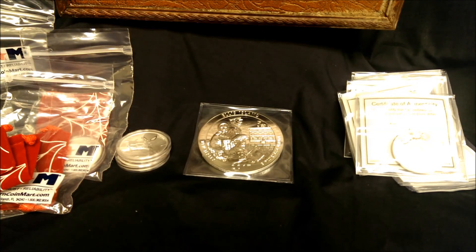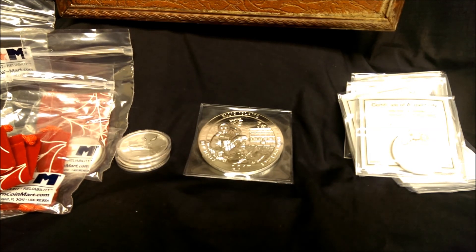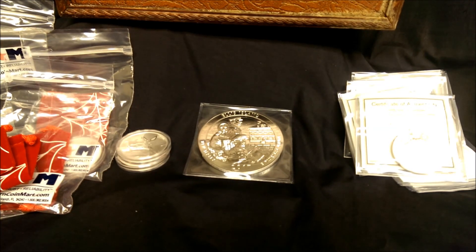Hey YouTube, it's Walt, back with another pickup video of a few different orders that I've had. A little while ago, Mr. Vegeta put out, and a few others, put out codes for Modern Coin Mart and GovMint. So a couple of these are pickups from that, and one is not.